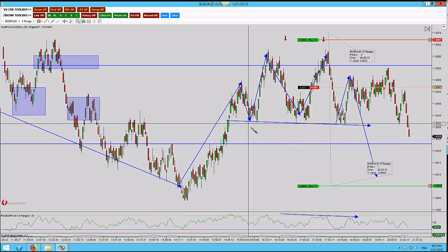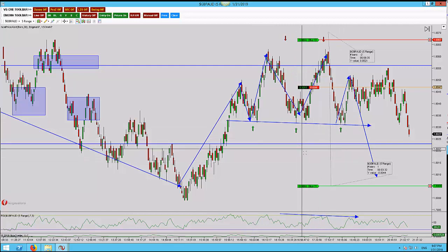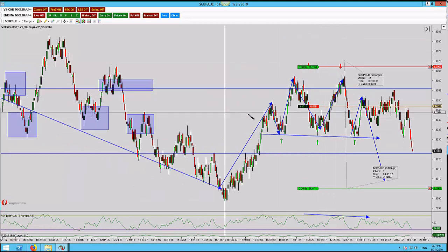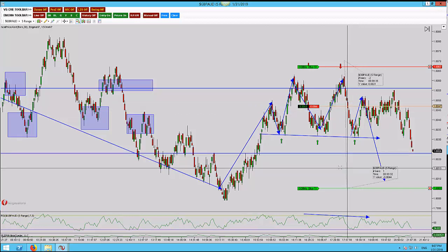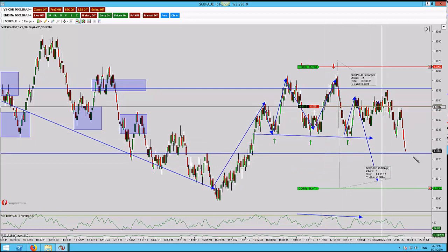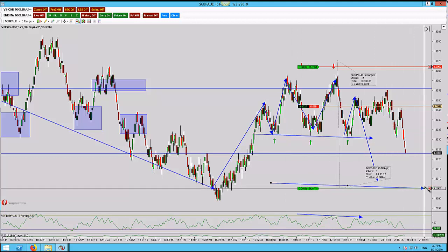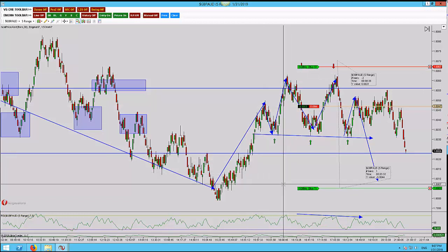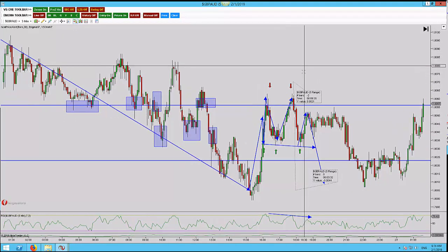We're back — finally seeing some movement in the right direction. We're actually violating these lows here on the five range. I'm in this now for a full position as we pulled back for the 26.18, getting confirmation now that we're going to go lower. Conservative targets — playing for five pips above that psychological number. This is worth 44 pips if we can get it.